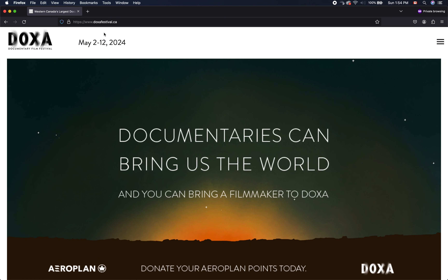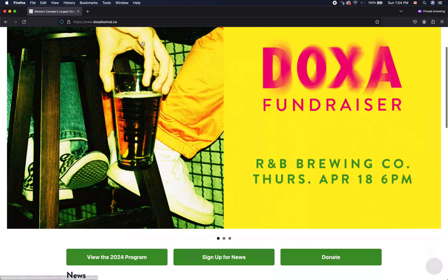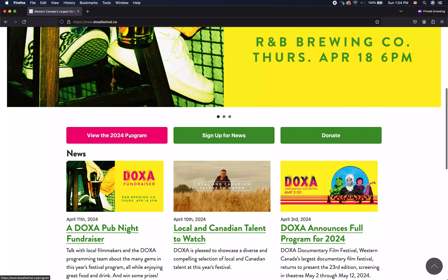First we'll navigate to the DOXA Festival website, which is here, doxafestival.ca, and then we'll scroll down to view the 2024 program.